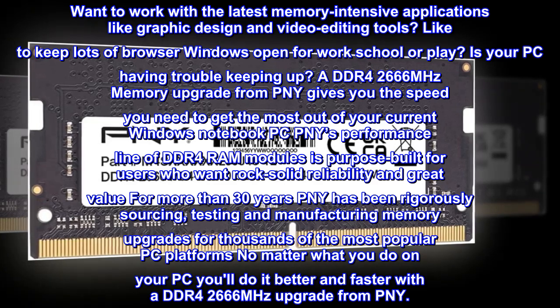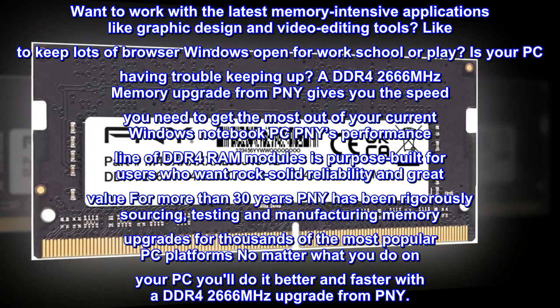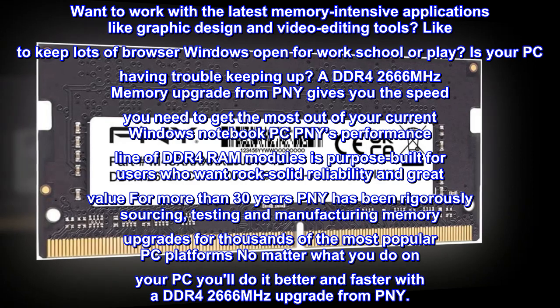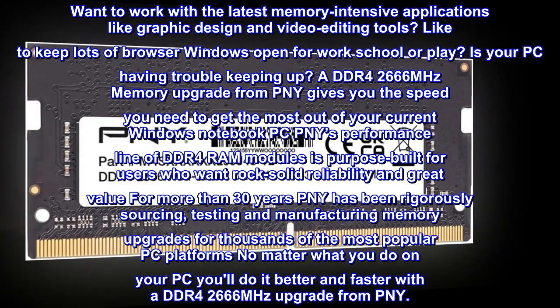For more than 30 years, PNY has been rigorously sourcing, testing, and manufacturing memory upgrades for thousands of the most popular PC platforms. No matter what you do on your PC, you'll do it better and faster with a DDR4-2666 MHz upgrade from PNY.